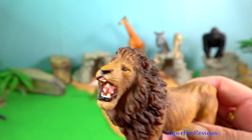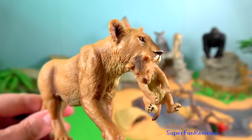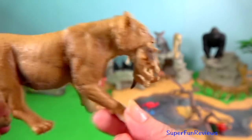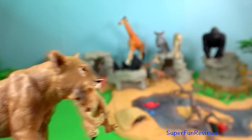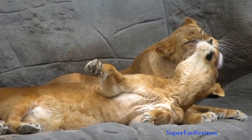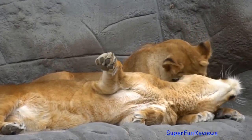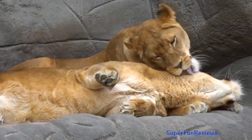Activity generally peaks after dusk with a period of socialising, grooming, and defecating. Intermittent bursts of activity continue until dawn when hunting most often takes place. They spend an average of 2 hours a day walking and 50 minutes eating.